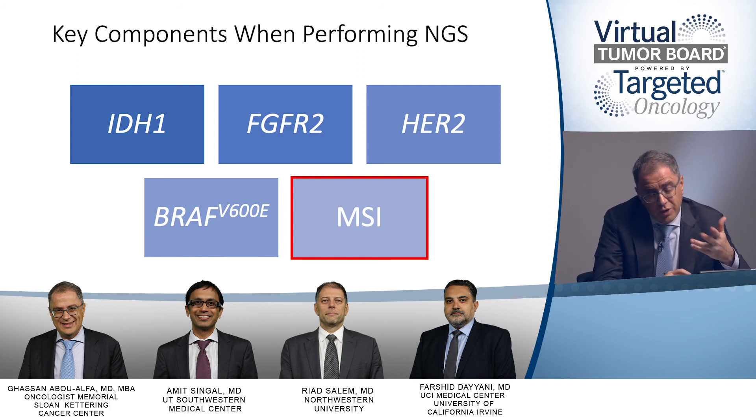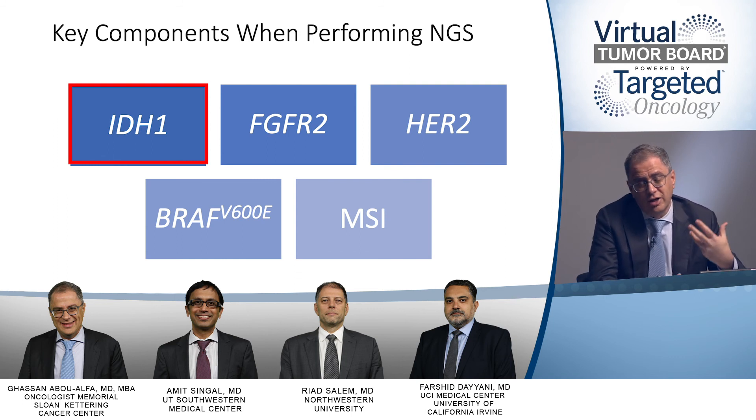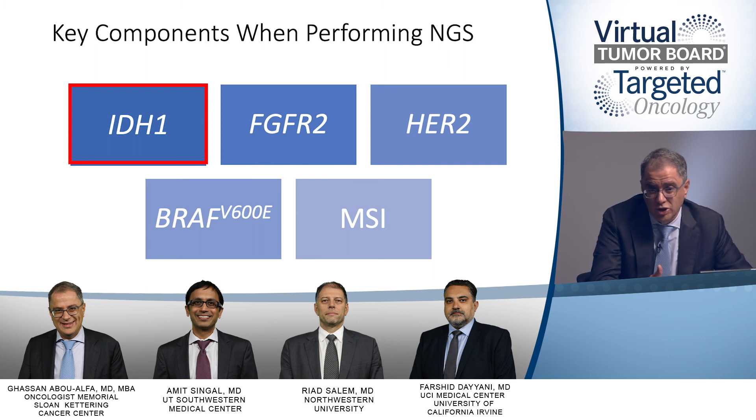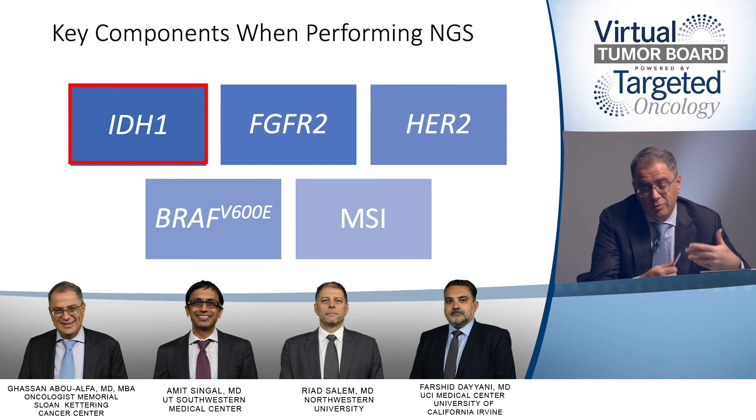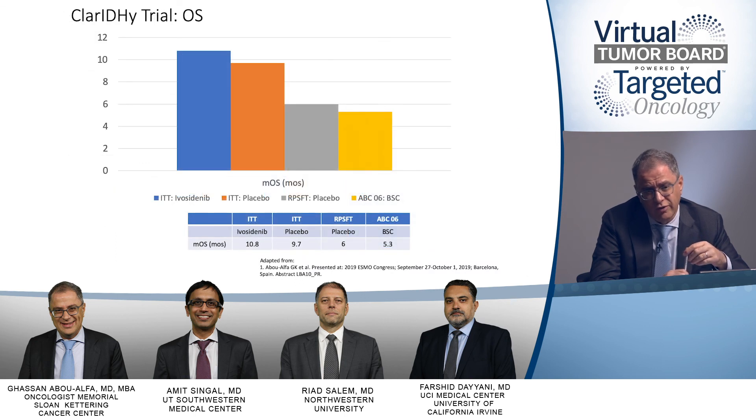The IDH1 mutation alters the ability to convert isocitrate to alpha-ketoglutarate in the Krebs cycle. The mutant enzyme instead produces 2-hydroxyglutarate, an oncogenic metabolite that drives uncontrolled tumor growth. Recently, data on olutasidenib — an anti-IDH1 agent — versus placebo in the second-line setting, with crossover allowed, demonstrated improvement in both progression-free survival and overall survival, providing robust evidence that anti-IDH1 therapy is a meaningful option for IDH1-mutated cholangiocarcinoma.